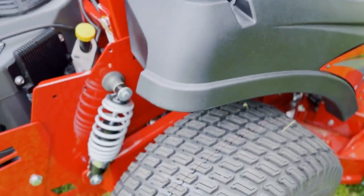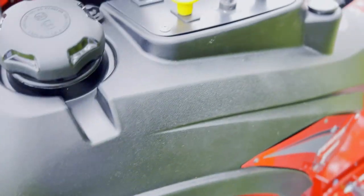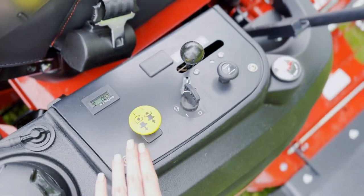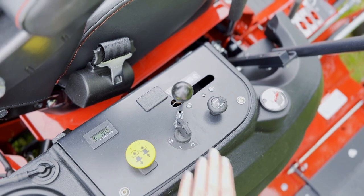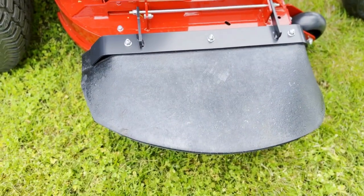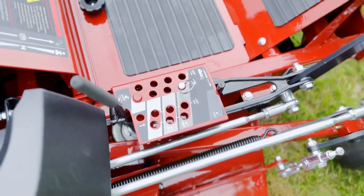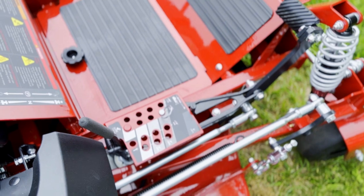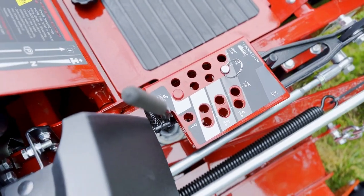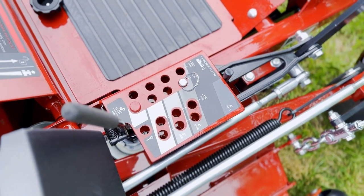As you can see here, it has that suspension in the back as well. Here we have your controls, hour meter, your PTO, your choke, ignition. It has your rubber chute here. This does have your foot pedal-operated deck lift. We have your cutting heights here for cuts between an inch and a half and five inches.